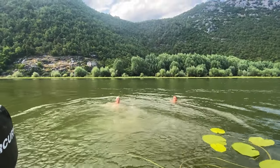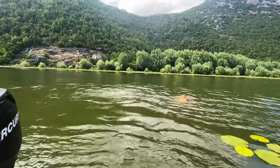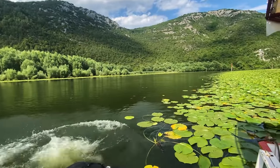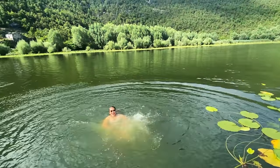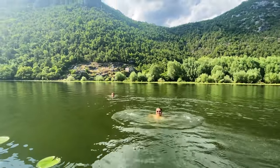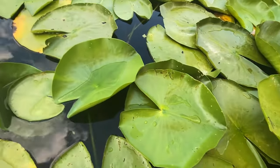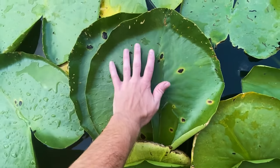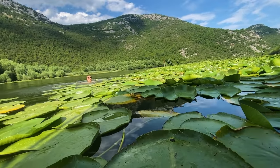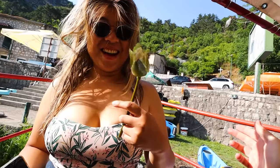It's so warm! Nice water. I found this water lily for you — thanks Steve, handpicked just for you.